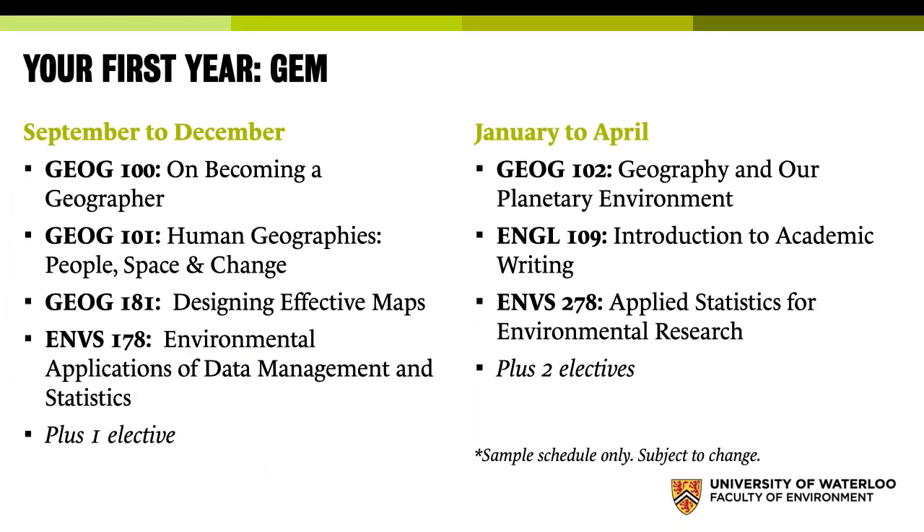A normal first year in Geography and Environmental Management at Waterloo looks like this. This year, we may have to rearrange some things to best suit you, depending on what happens with the COVID-19 situation. But we are in a good position to offer a full first year including all of these courses, whether in person or online. In a normal first year, you would take Geography 100, titled 'On Becoming a Geographer' — a course where all the students are just starting on their geography degree. Typically our class is between 30 and 50 students, so you really get to know the other students you go through this degree with.